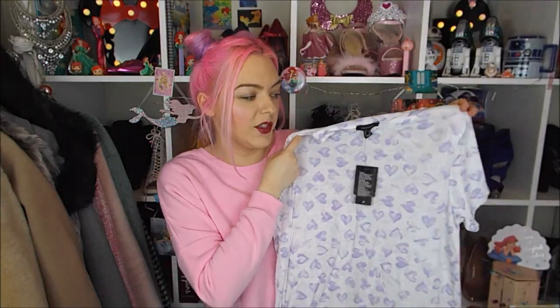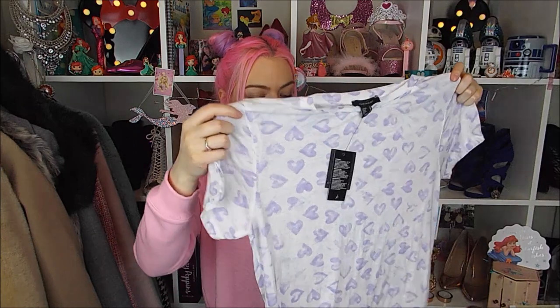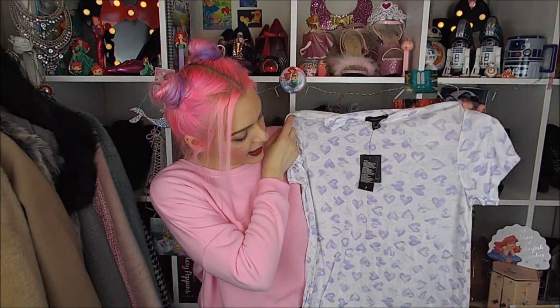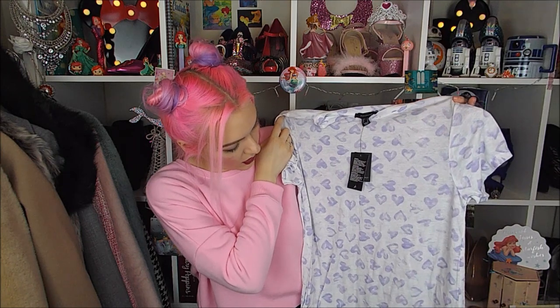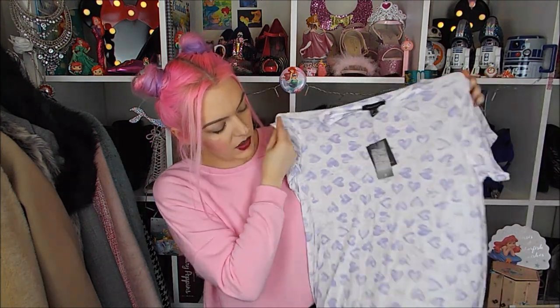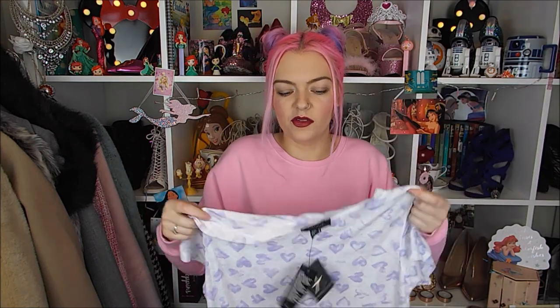I got this next top literally just the other day, haven't even worn it yet, still got the tag on. It was £2. I got it in a size 10 because that's all that was left, but it's quite big for a size 10. It's quite pastelly lilac with hearts all over it, plain white, same on the back. I just thought it was a really nice t-shirt to throw on over spring and summer with jeans. For £2 on the sale rack, I thought yes, I'll have one of them.